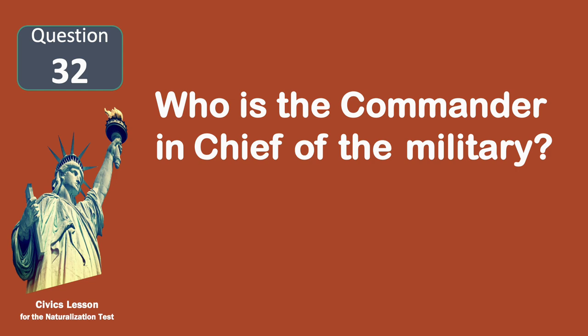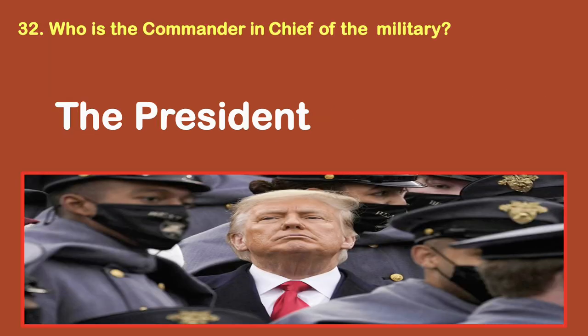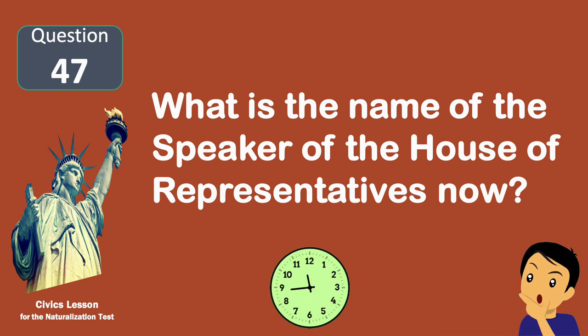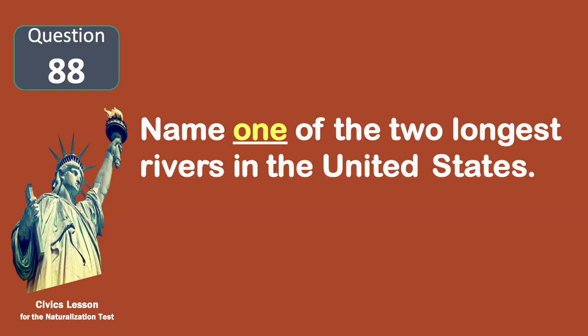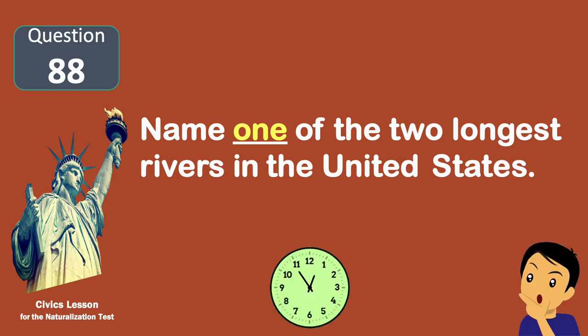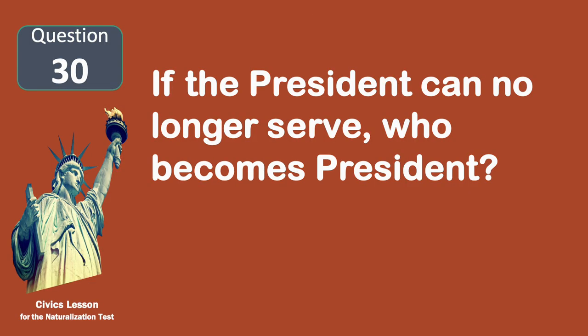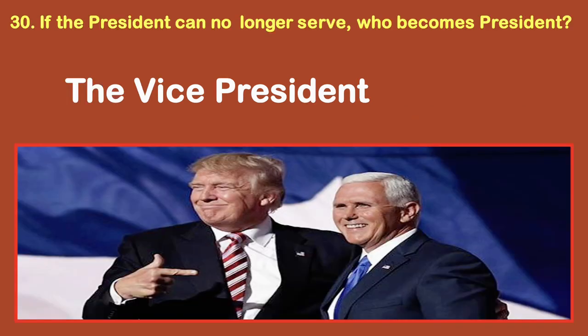Who is the commander-in-chief of the military? The president. What is the name of the speaker of the House of Representatives now? Pelosi. Name one of the two longest rivers in the United States. Missouri. If the president can no longer serve, who becomes president? The vice president.